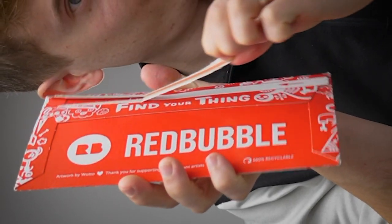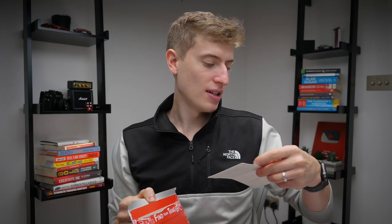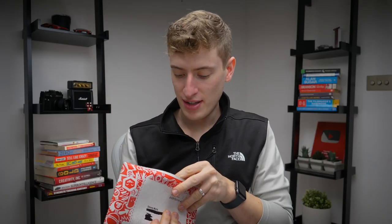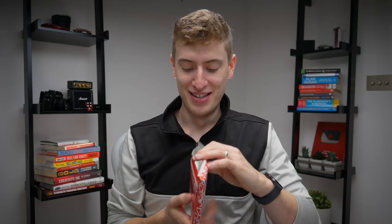The first package only had one sticker in it — what an absolute waste. Let's open the next one. This one also only has one sticker in it. London. It also has another Redbubble one — don't need you. Which means this last one must have a solid lot of stickers in it.